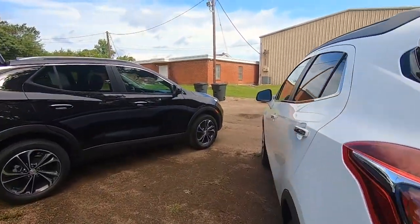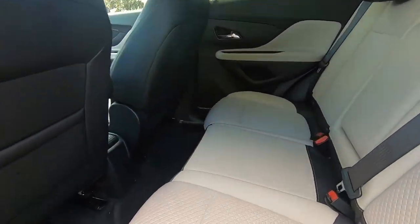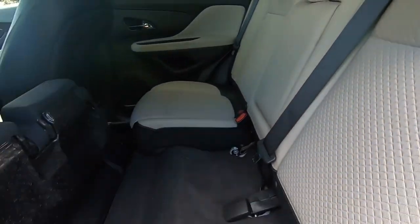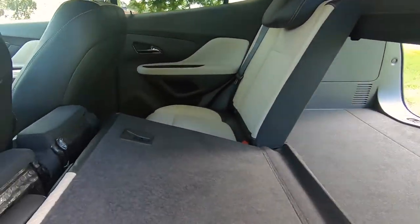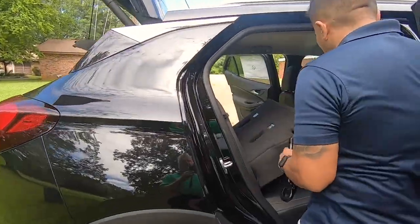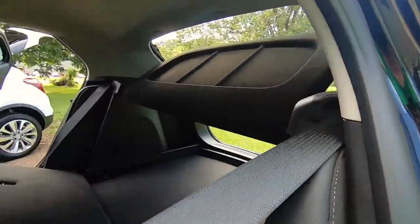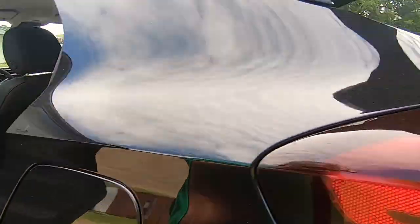The other biggest difference between the Encore and the GX is: on the Encore, in order to get the second row seat down, you've actually got to flip it up like that first, and then it folds flat. On the new GX, you don't have to do that — it actually just lays down flat directly, with no folding up of the second row seat required.